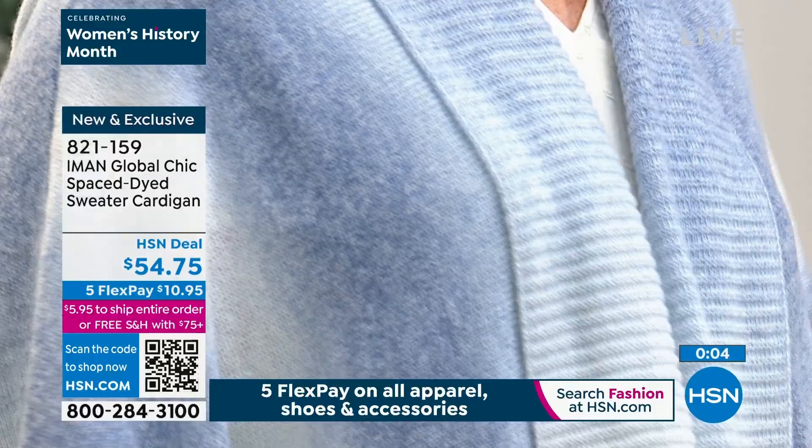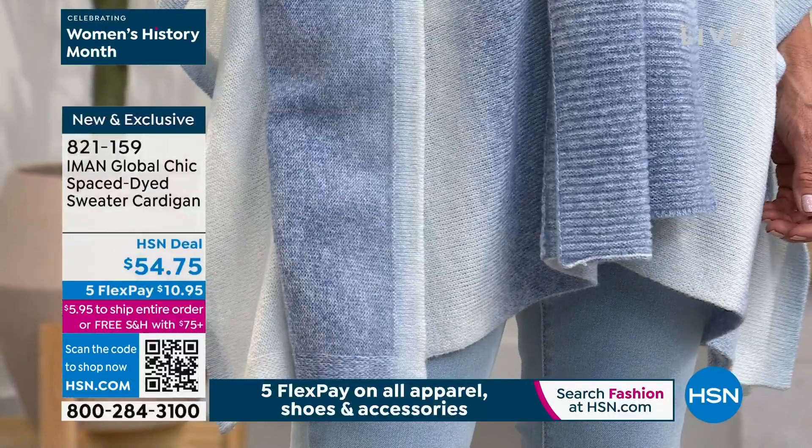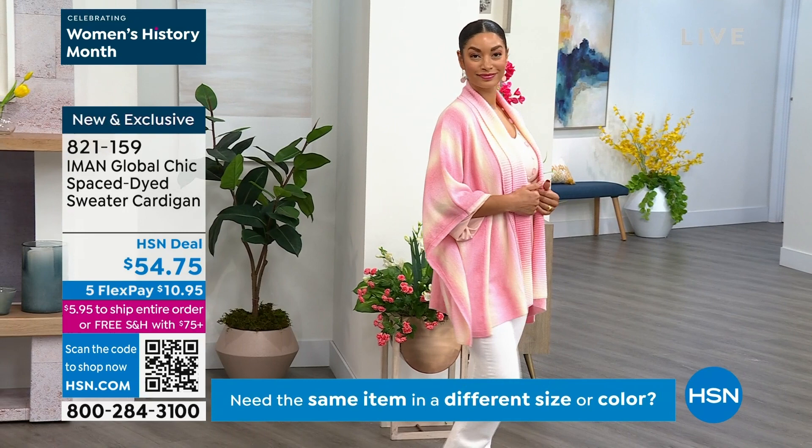Oh, absolutely. That's the beauty of a poncho. Usually ponchos are either very colorful or they are solids. This is in between — it has this beautiful face-dye combination of colors. So it works well with all skin types because they're soft, soft colors.